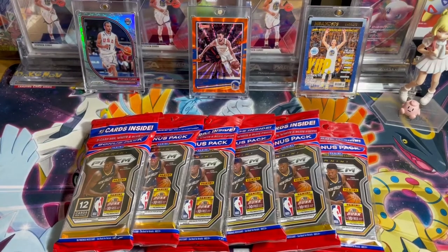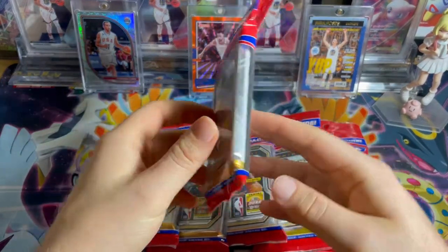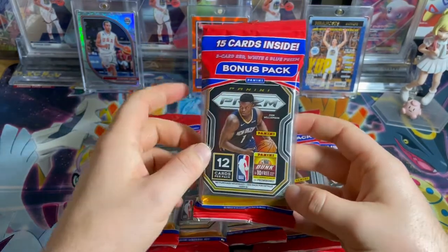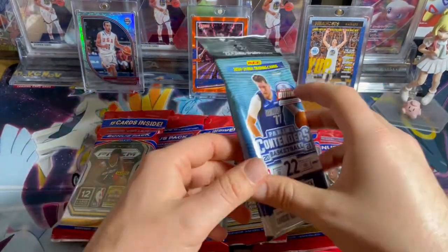Hey guys, how are you going? I've got myself six of these solo packs to open today. They include 12 cards in the regular pack and then in the back they've got the bonus pack which has the red, white and blue prisms, so they're a little bonus which are pretty cool cards.